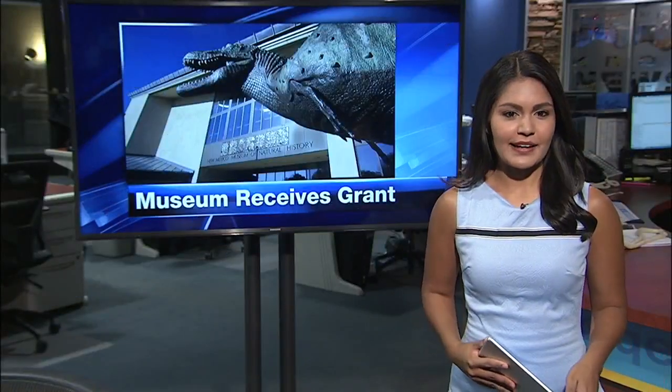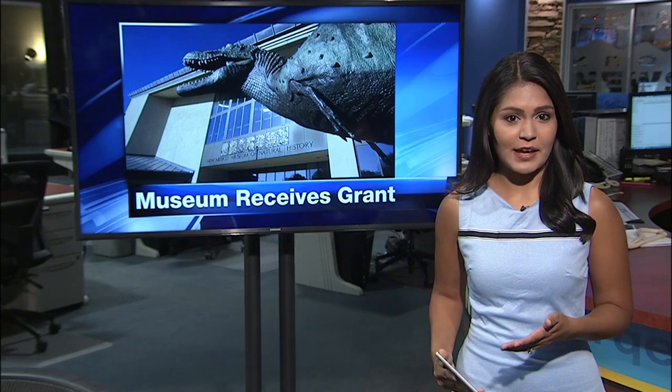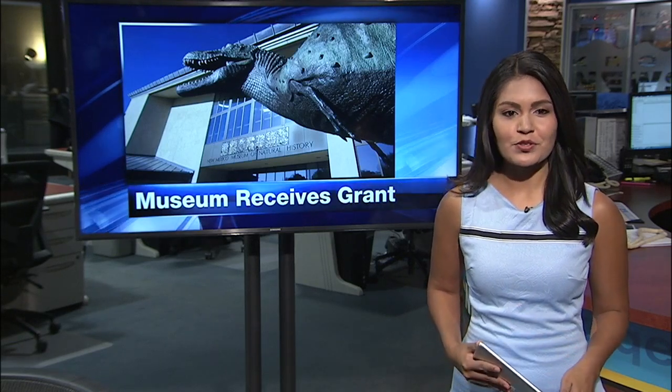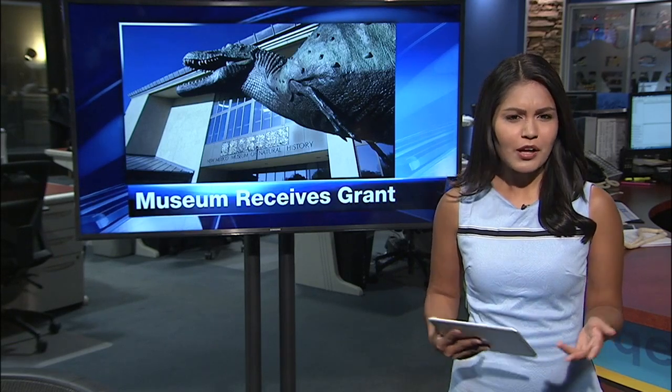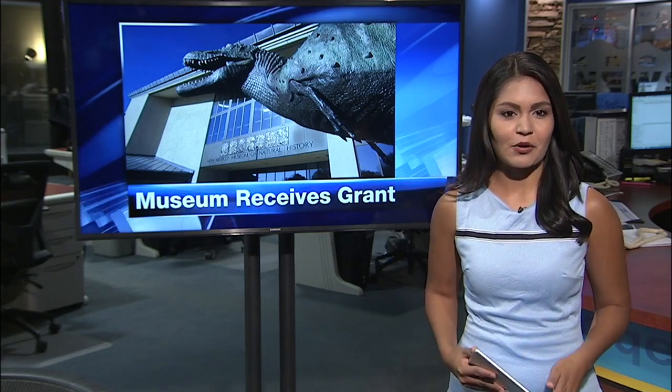New this morning, the National Science Foundation has selected an Albuquerque museum to receive a grant that they say will help researchers further their study of prehistoric mammals, while also helping local students learn more about science, technology, education, art, and math. News 13's Sarah Yingling spoke to the scientist leading the team.